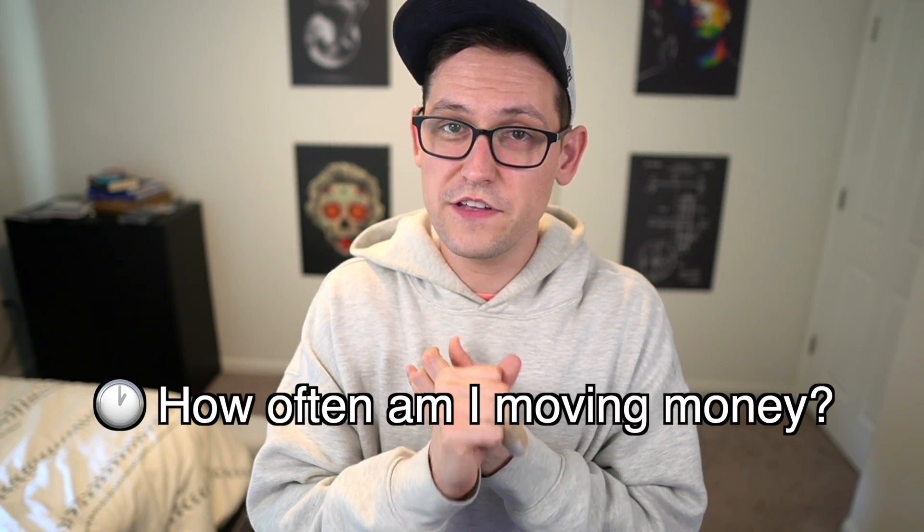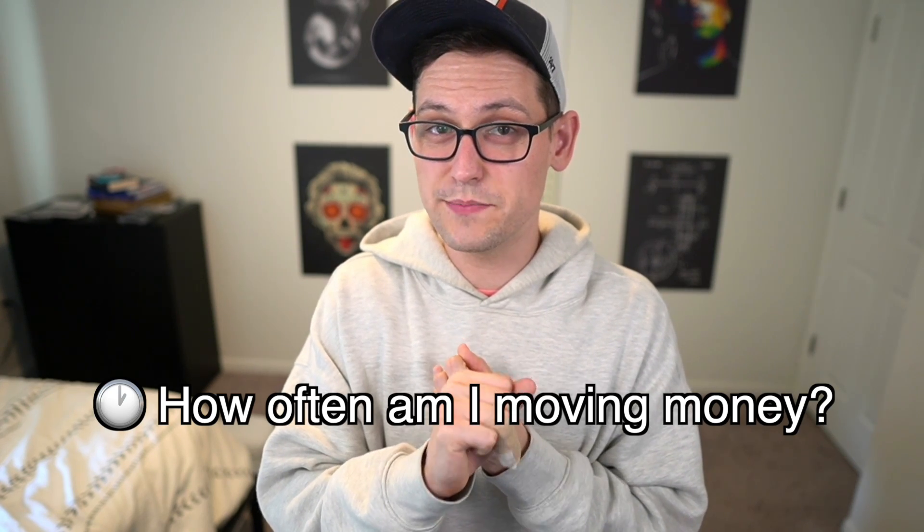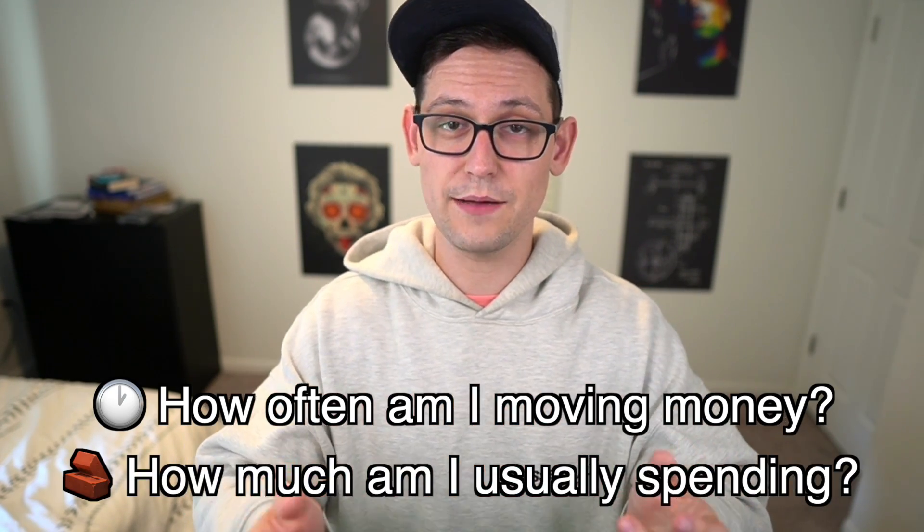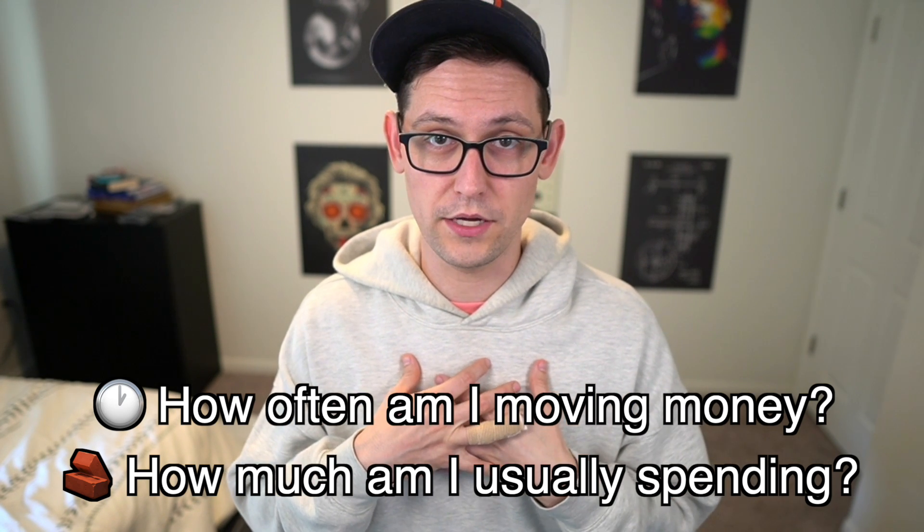Now that you've created that framework — maybe based on your own net worth and the distribution of your current legacy financial accounts — we have to answer two questions related to our UTXOs. The first is: how often am I likely to move money in each of these buckets? And the second is: how big do the UTXOs need to be?